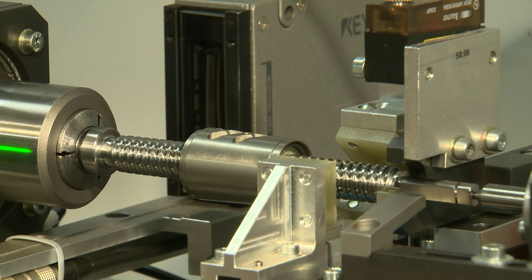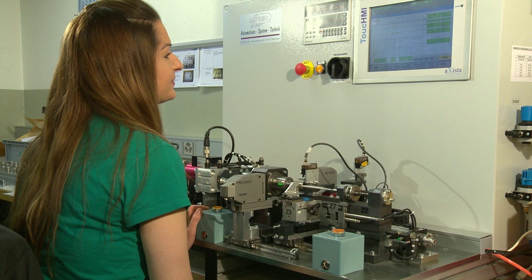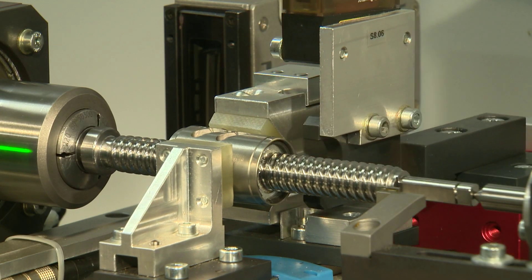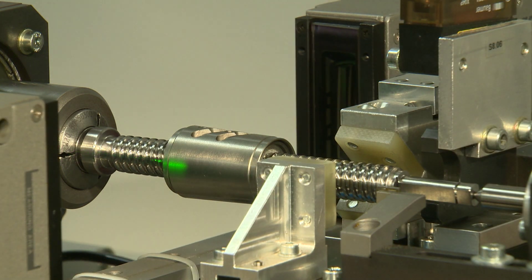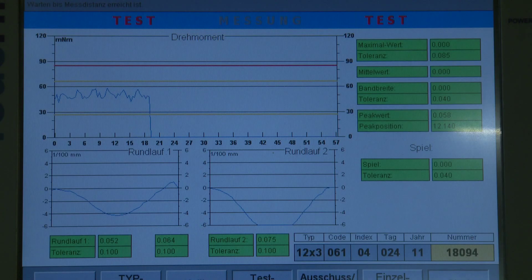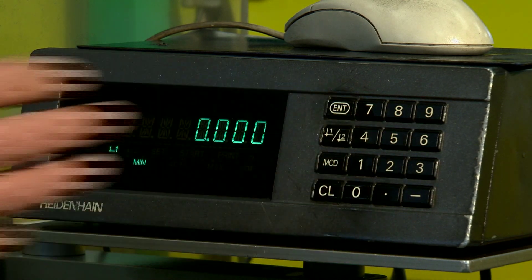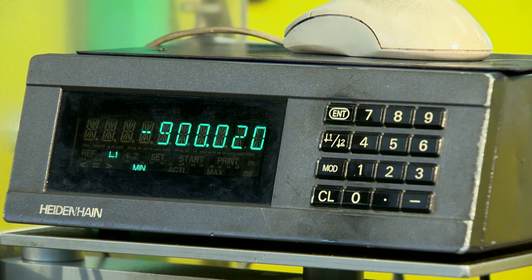Eichenberger Gewinde prides itself on manually checking each assembly for functionality after mounting. Depending on customer requests, further inspections may include spot checking or full quality control checks from beginning to end. In this example, torque, concentricity, and backlash are measured and documented according to specifications. Over a distance of 900 millimeters, the lead of this screw deviates by only 20 microns.